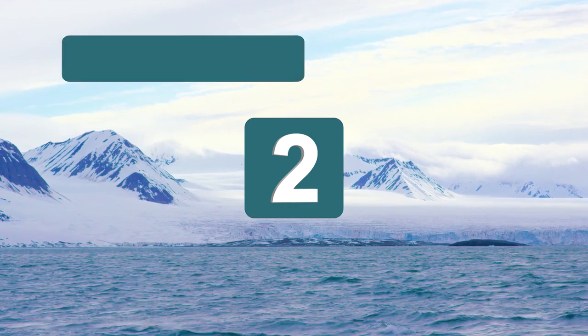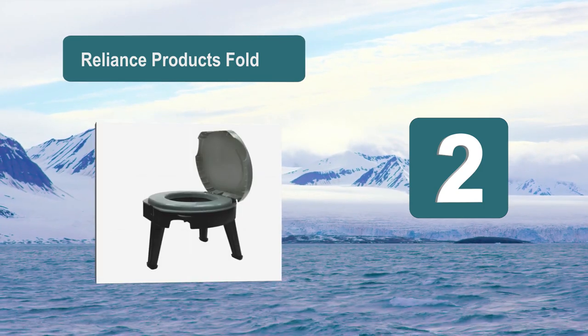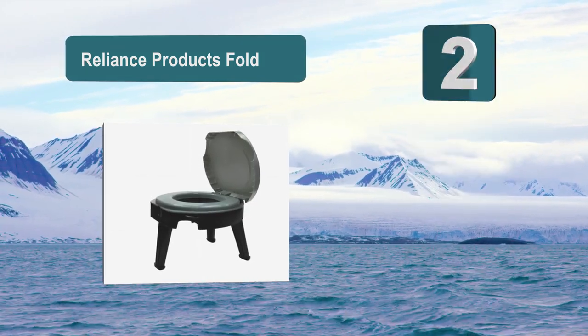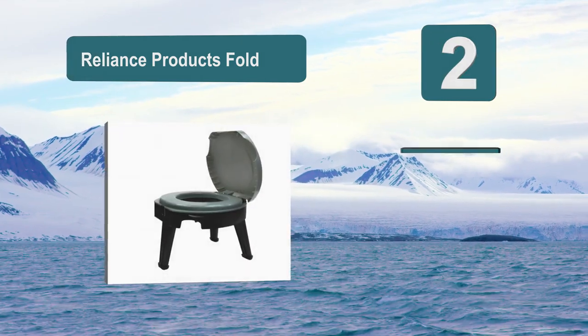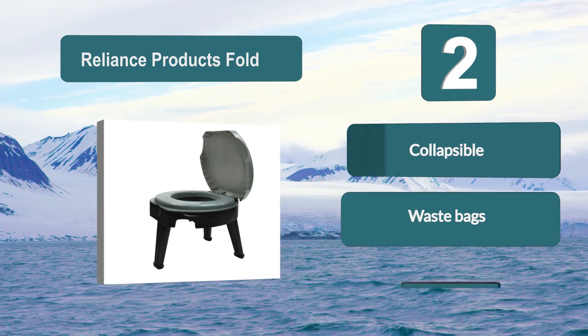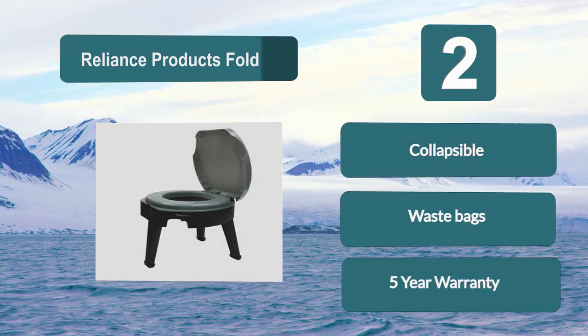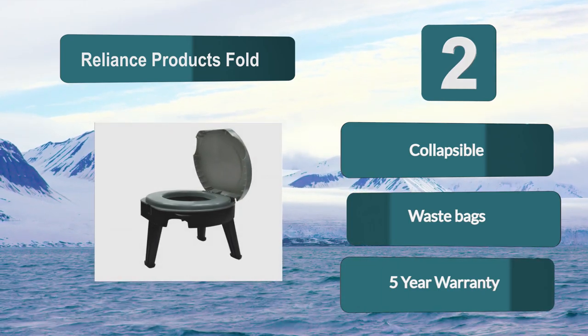Number 2: Reliance Products Fold. You won't have to worry about any water with this toilet. This camping potty is extremely portable and collapses down incredibly well. The toilet features a seat and lid which can support 300 lbs with the locking leg design. Included by Reliance Products is their 5-year warranty.